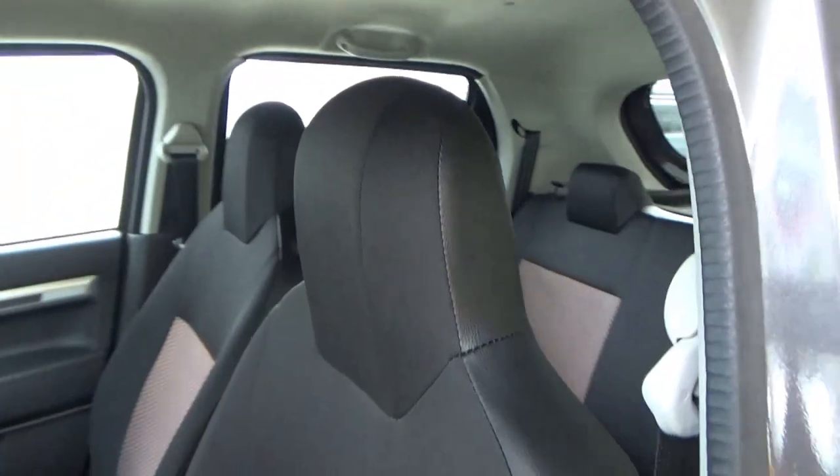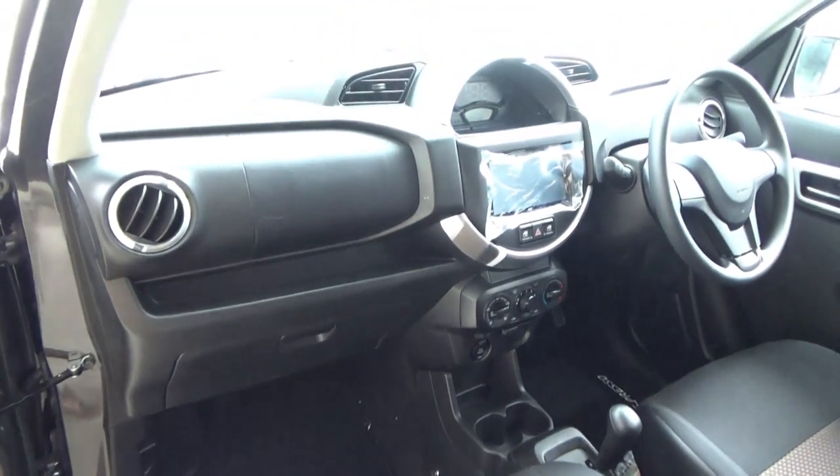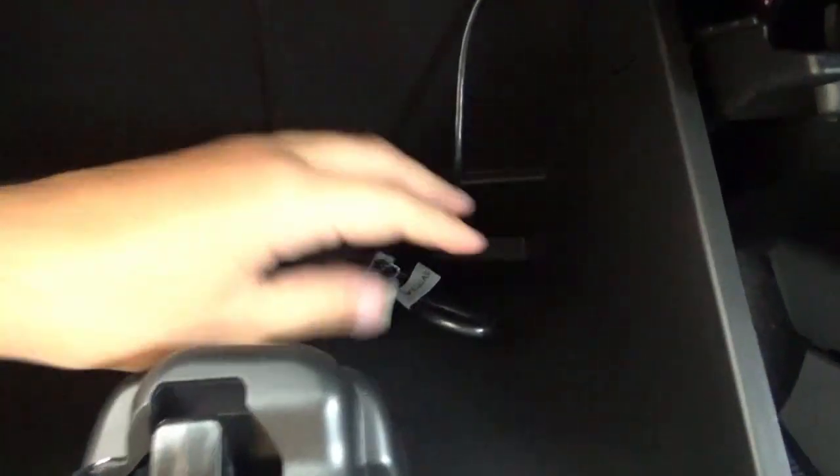The front passenger seat has exactly the same adjustments as the driver's side. There is a fire extinguisher down below. This has two airbags as standard. There is an exposed bit of storage, and a glove box which is of a decent size with a USB input.